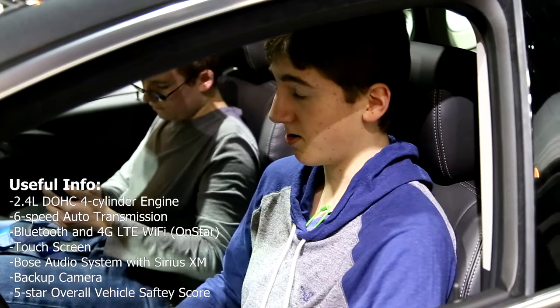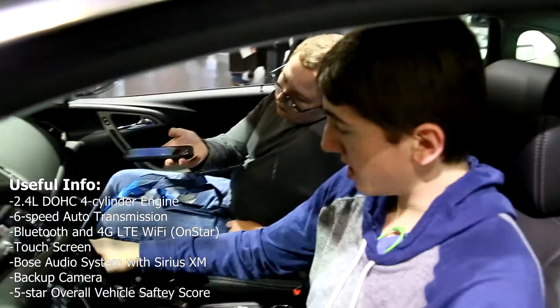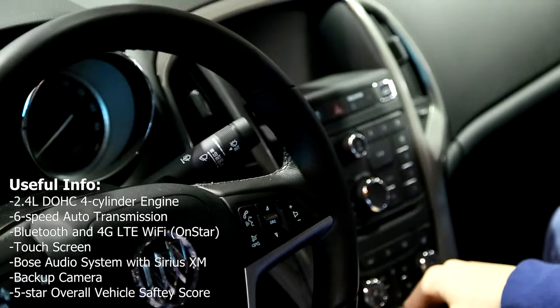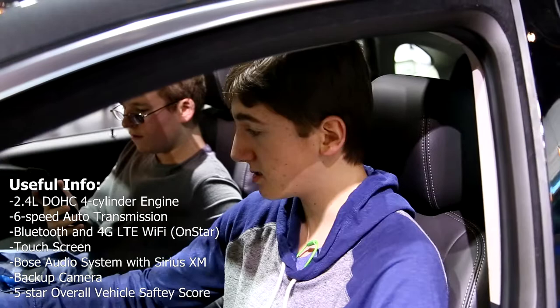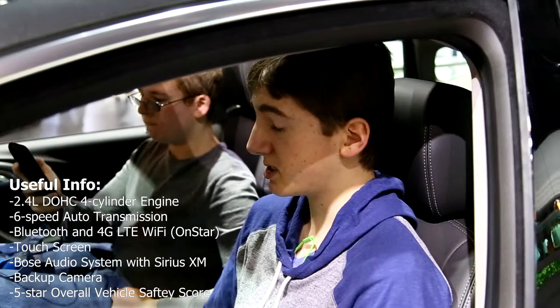Ryan here again at the 2015 Chicago Auto Show. Today we are trying out the Buick Verano. Here we have got a center touch screen with audio and navigation. It is an automatic. It's got reverse, neutral, drive plus and minus. And then we've got all your climate control buttons here, engine start/stop, hazards, and trunk button. It's pretty luxurious. It's a nice car. It's very comfortable for the money. The Verano is actually the cheapest Buick in the lineup, but it still feels like a luxury car.